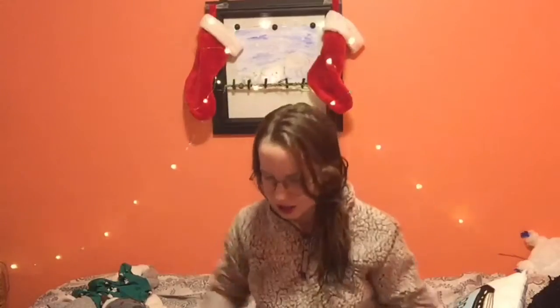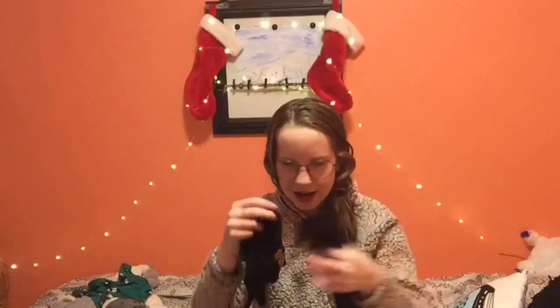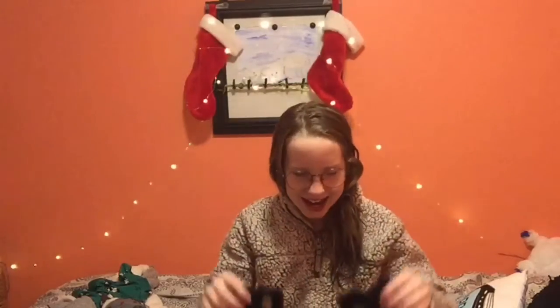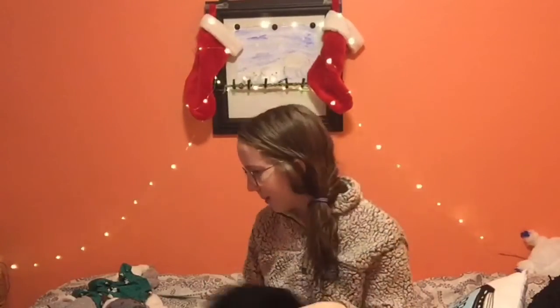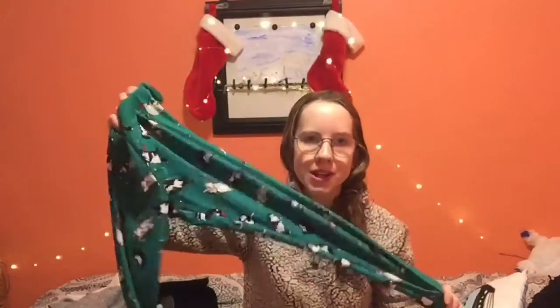We've also got leg warmers. These are really cute — I'm not totally sure which way they go but I think this way. They keep my legs warm because I get cold really easily. I actually wear these out sometimes with my knockoff Ugg boots, and I think it's cute. It keeps you warm and just gives you those wintry vibes.